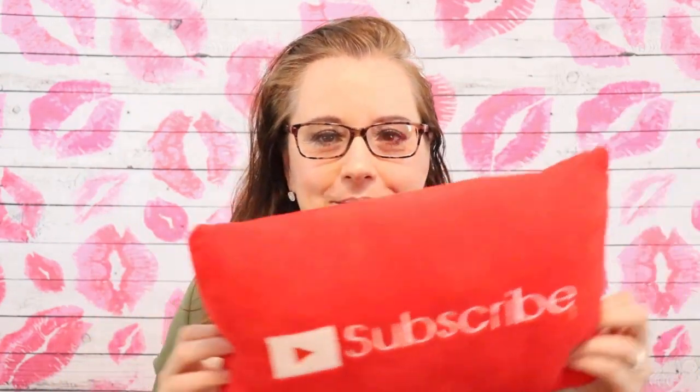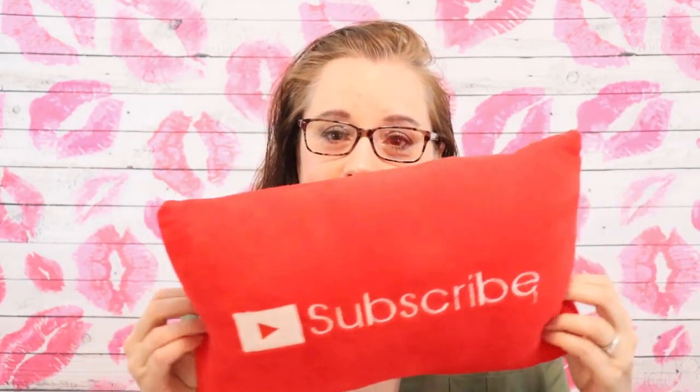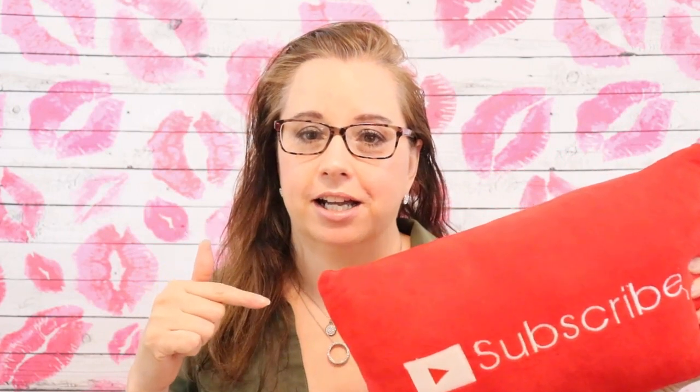Hi guys, Sarah K here and welcome to my channel. If you're new here and haven't already, hit this lovely red subscribe button. You can get one of these — I got it from Wish or Amazon, see the link below. And for all my returning subs, thanks so much for stopping by.